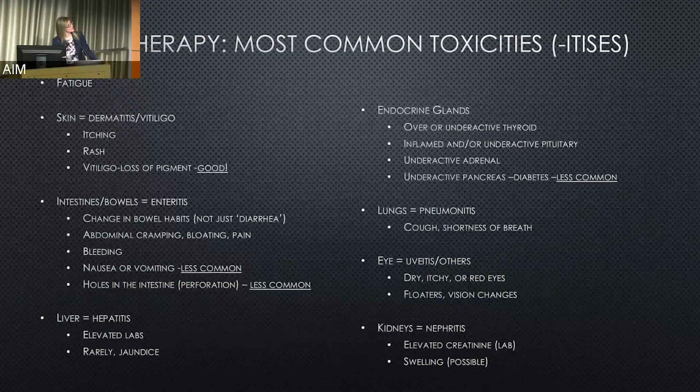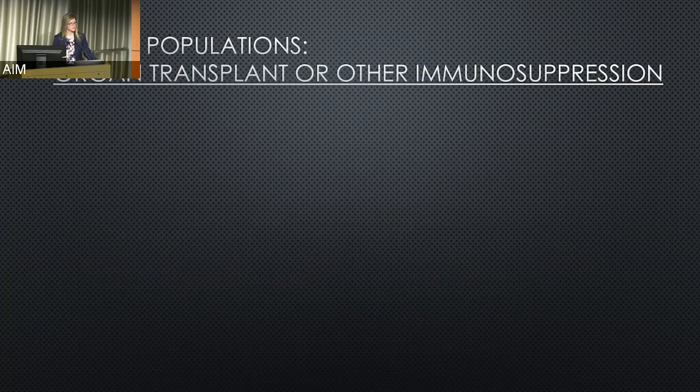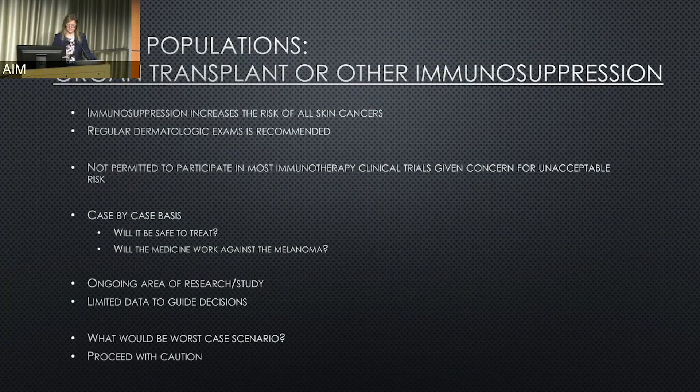This matters when we think about people who have an altered immune system before we've even met them. Organ transplant patients or people with a suppressed immune system have increased risk of all skin cancers, including melanoma, basal cell, and squamous cell, and these patients should be seeing a dermatologist regularly. Most of these patients were not permitted to participate in checkpoint inhibitor trials because the risks were considered too great. Now these are handled on a case-by-case basis: is it safe to treat them, and will it work the same way with their immune system being different? One worst-case scenario is rejection of the already-transplanted organ, so we proceed with caution.